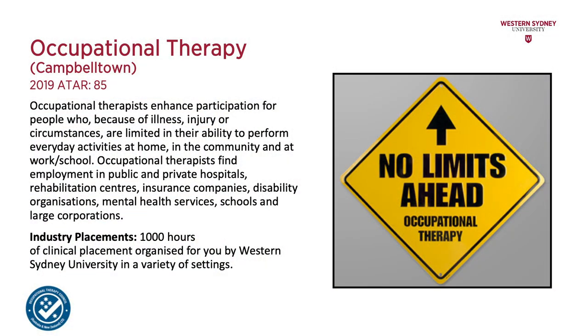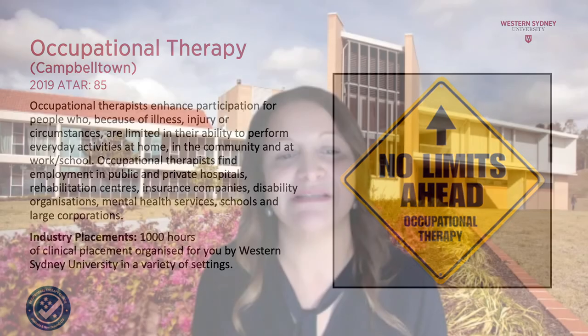Occupational therapists work in the public and private health sector, rehabilitation centres, disability organisations, mental health services, schools, large corporations and insurance companies. The course also includes a thousand hours of work placement experience. The course is accredited by the Occupational Therapy Council and students are eligible for registration when they complete the course.